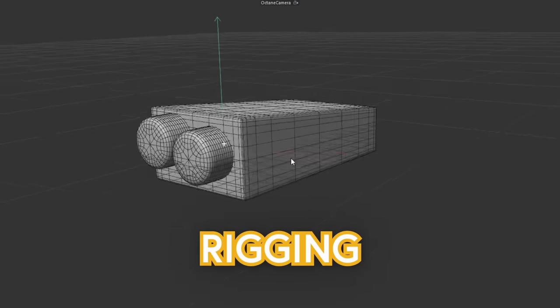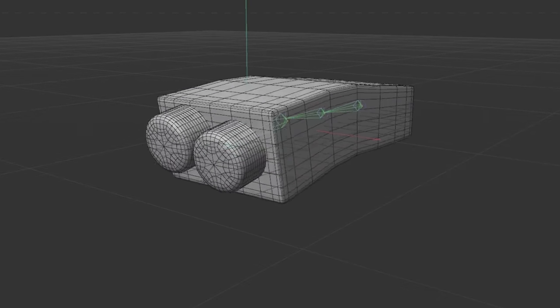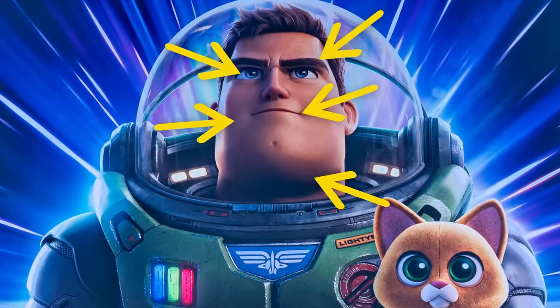The next step is rigging, where the model forms relationships to how it moves. Character models are fitted with virtual bones, muscles, joints, and so on to give the animators the control points they use to move characters around. They also use tools called deformers and displacers to define how the character's elements relate to each other. That way, if a character smiles, their mouth moves, but also their chin goes down, their cheeks get lines, their eyes widen, their eyebrows raise, and whatever else happens when you smile.